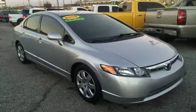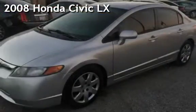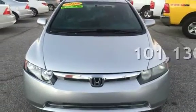AZTECA Tulsa, Oklahoma Best Used Cars, home of the byte. Presenting a pre-owned 2008 Honda Civic LX. This Honda has less than 102,000 miles on the odometer.